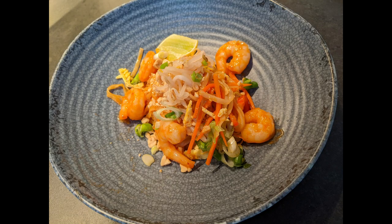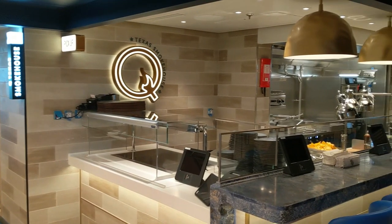Noodles is both Asian and Italian noodles. We really enjoyed the pad thai as well as the englanade, which is kind of like ravioli.